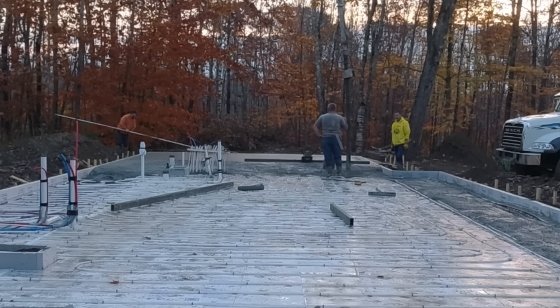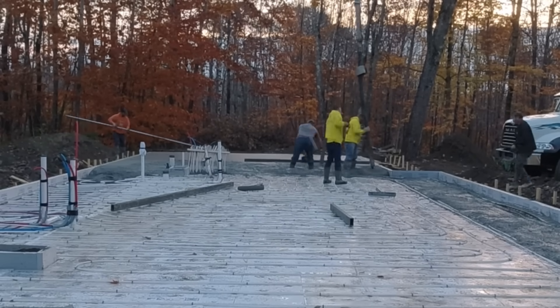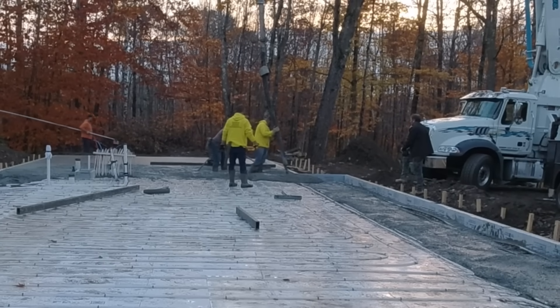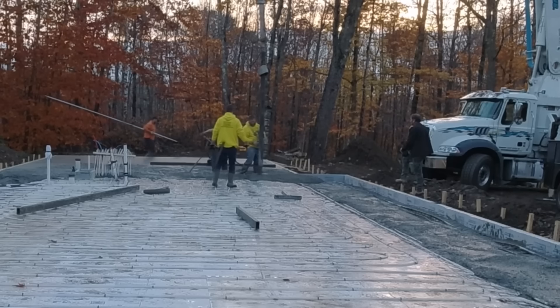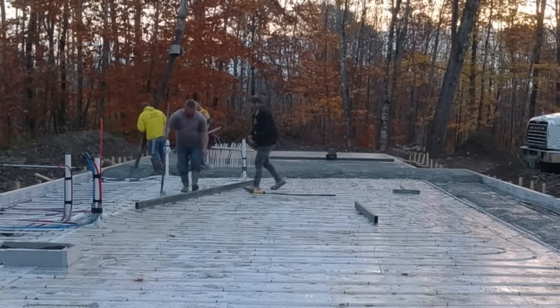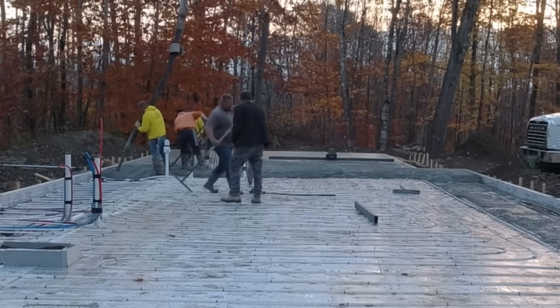We work 60 to 90 minutes away from the shop sometimes, and I don't know how many hundreds of towns that covers in our area. It's really crazy to be able to bid a concrete slab and not really know how to price it until somebody calls up the code guy.